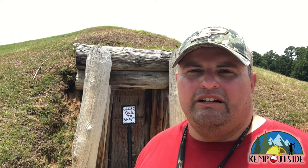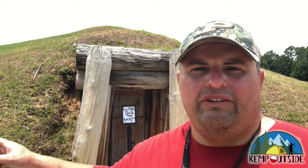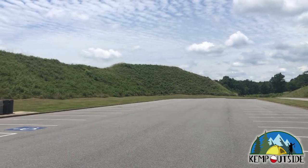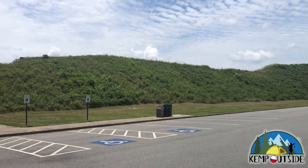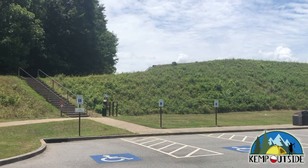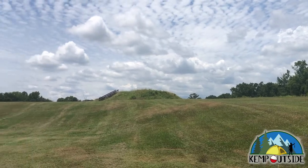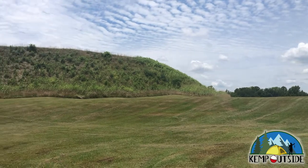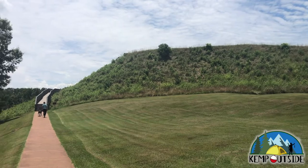We're going to go check out the Temple Mounds, which are the largest mounds. I think the Great Temple Mound is nine stories up. We did the drive to the Temple Mound — that's part of the Lesser Temple Mound there, and way up there is the Greater Temple Mound. We're going to go check that out, climb the stairs right up to it.